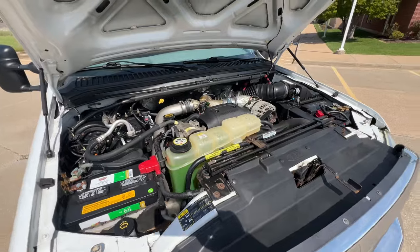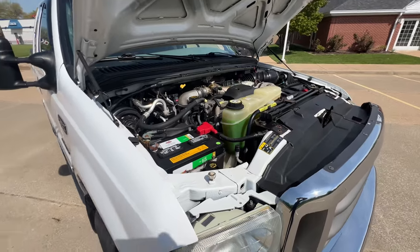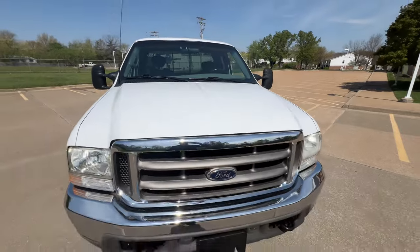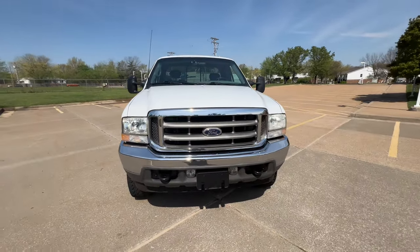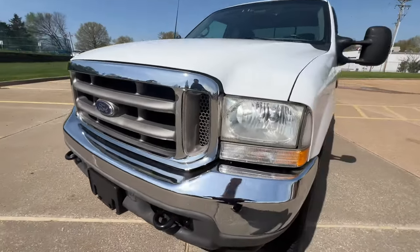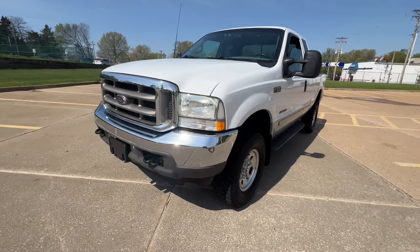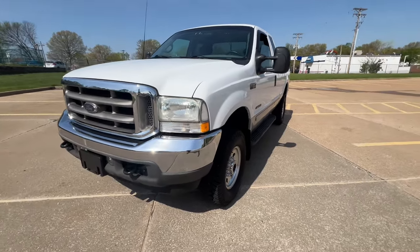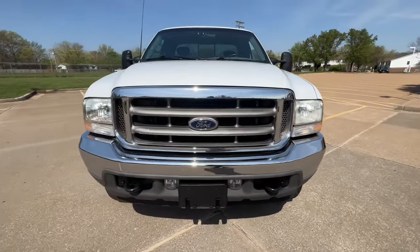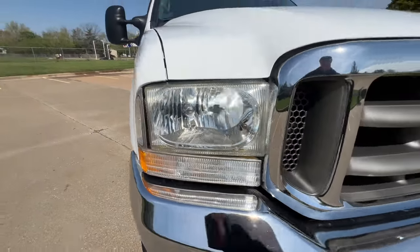This thing is nice, super clean — interior, exterior, just a well-preserved truck. These are getting harder and harder to find with good miles, and this one's nice. All the chrome, the trim, the bright work is super, super nice. Grill, headlights — they're not all fogged out.